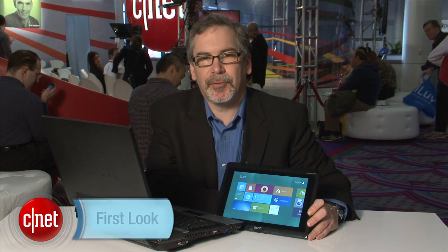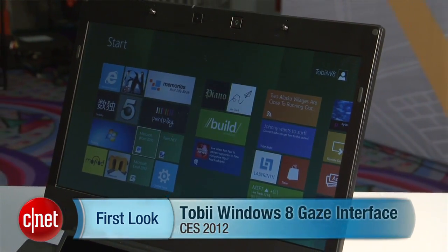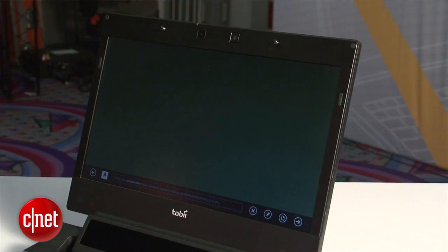Hi, it's Rafe Needleman at CES with a first look at the Tobii gaze control interface for Windows 8. Now Windows 8 on a tablet is a nice touch interface, but the guys at Tobii say they can do a better job by using your eyes and where you're looking to control the interface.